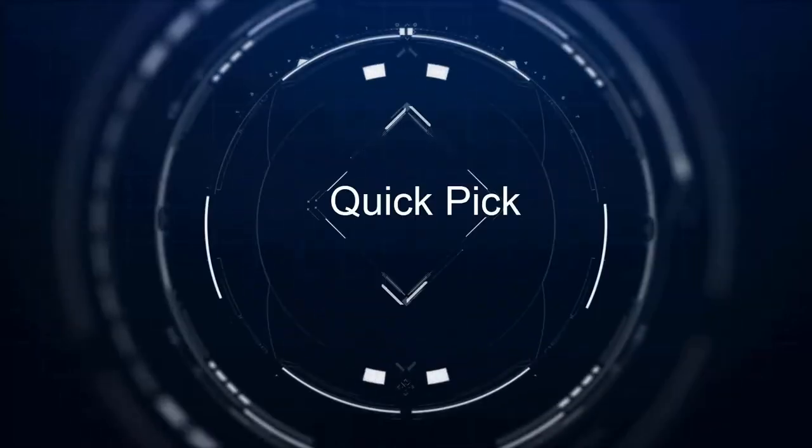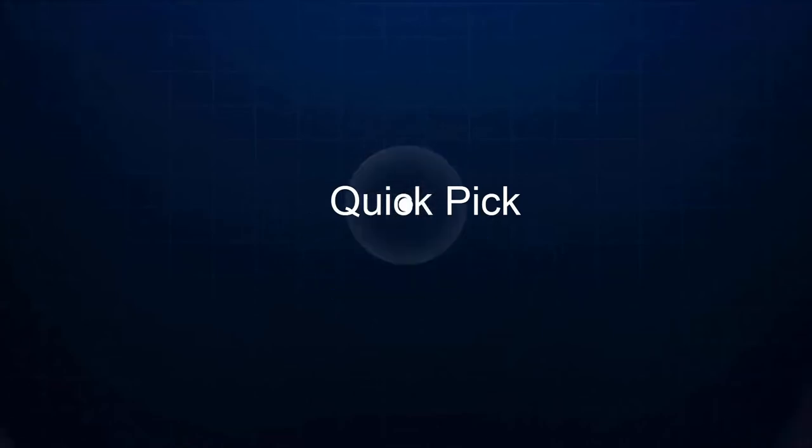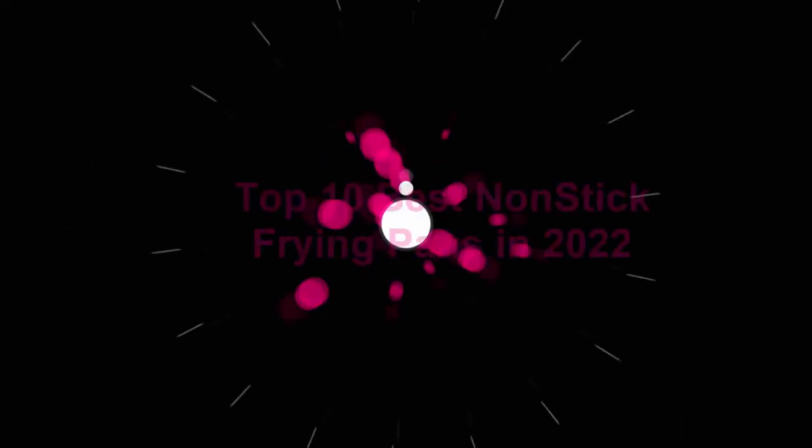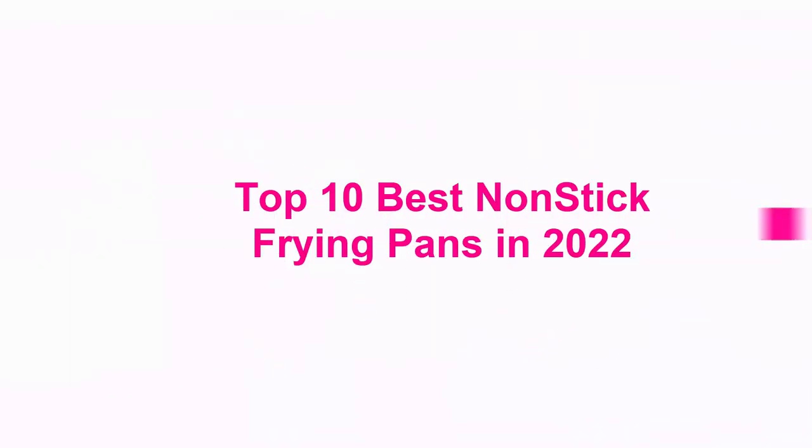Welcome to Quick Pick. Top 10 Best Non-Stick Frying Pans in 2022.